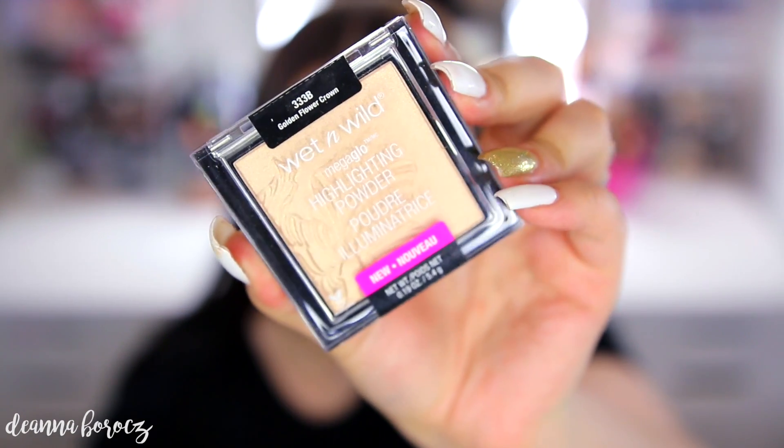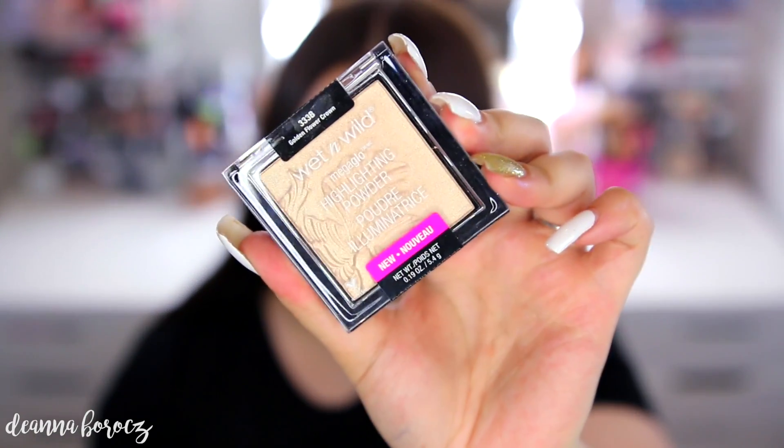The other three highlighters have amazing, creamy, pigmented formulas. If you wet them with a setting spray or Fix+ beforehand they'll be incredibly pigmented and just glide on your skin. Because they're so creamy they're also easy to build up and give your skin that wet metallic look. If I had to pick just one for most people, Golden Flower Crown is the winner — it works across a wide variety of skin tones and undertones.